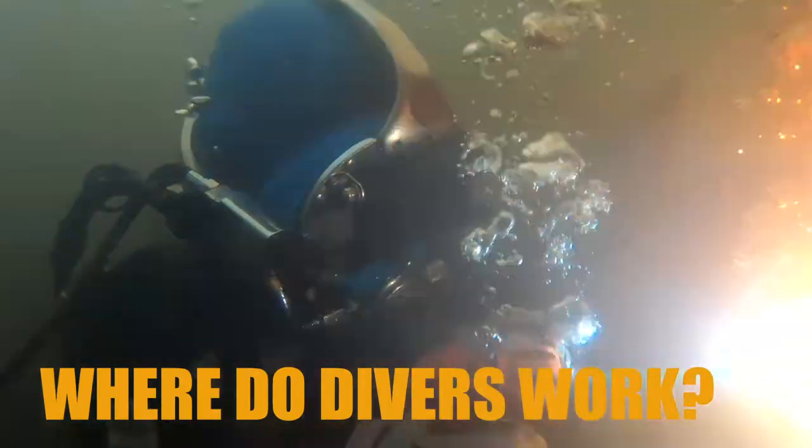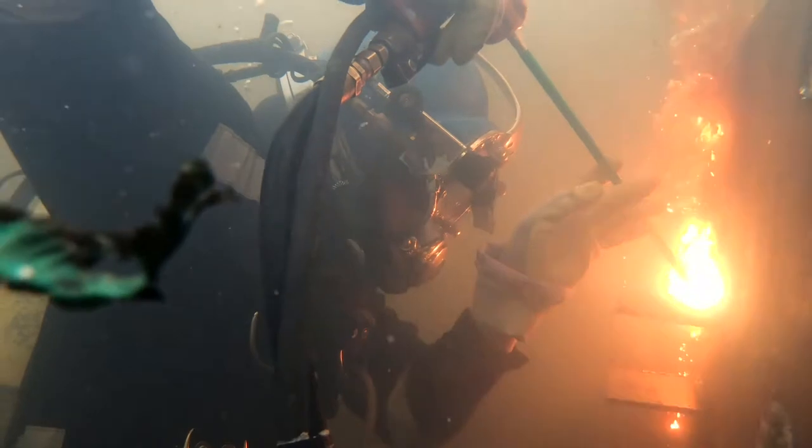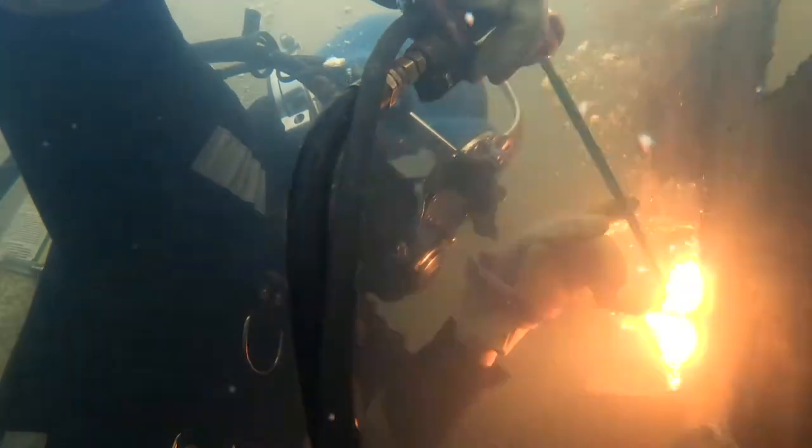Where do divers work? Divers work all over the world. You have inland divers working lakes, rivers, dams, water treatment facilities, nuclear power plants. Most of your commercial diving is done in the Gulf of Mexico out of South Louisiana — there are thousands of offshore platforms that need to be maintained and inspected. When a hurricane comes through, divers come in and do a flyby, jumping in to do a quick inspection to see if there's any damage.